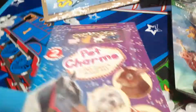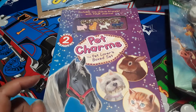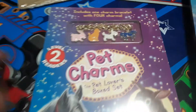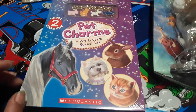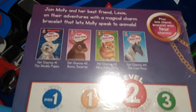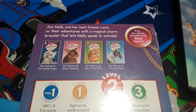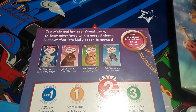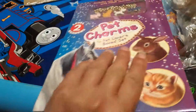This item is for my youngest niece. I thought it was a great deal — it was under $10 — and it's this cute little charm bracelet with a bunny, a cat, a dog, and a horse, and it's pet charms. And this is the Pet Lovers box set. You get these four little nice stories: Muddy Puppy, Bunny Surprise, Here Kitty Kitty, and The Lost Pony, and these are level 2 readers. Super cute.